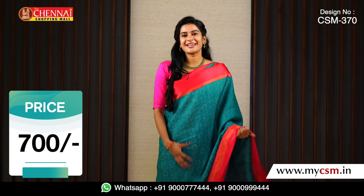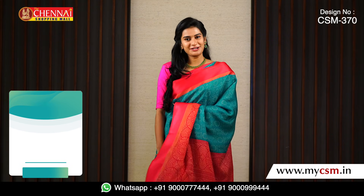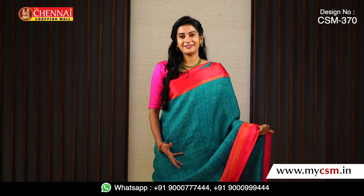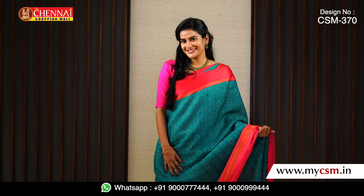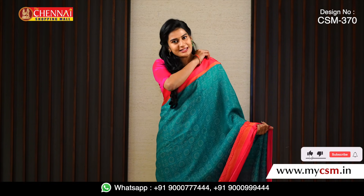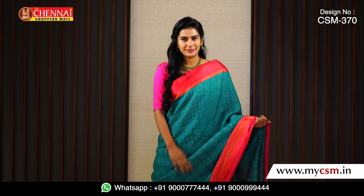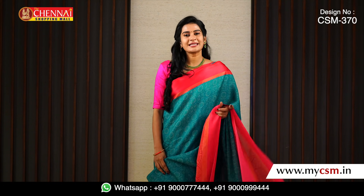I have a pink blouse with the same satin border. This is a beautiful, lightweight saree for just about 700 rupees. It gives a very official look and is very lightweight — that is the highlight of this saree. For 700 rupees, it is brilliant. You can click the link directly to the website to purchase.